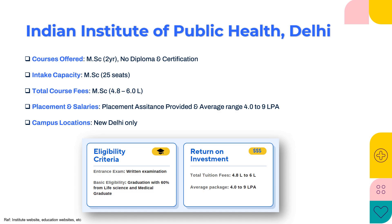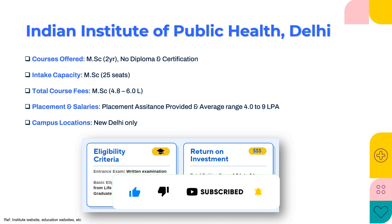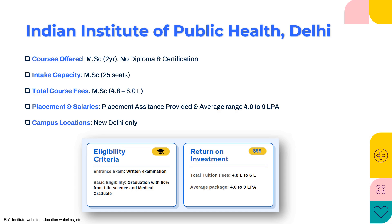Last but not the least, we have the Indian Institute of Public Health, located in Delhi. This institute offers a two-year MSc in clinical research but does not have any diploma or certification courses. The intake capacity is 25 seats and the total course fee ranges around 4.8 to 6 lakhs per annum depending on whether you need hostel accommodation or not. Placement assistance is provided and the salary is on par with the industry at 4 to 9 lakhs per annum. This institute is only located in New Delhi with no satellite centers or affiliations. Their proprietary written examination is required for entrance, and importantly, they require 60% in your graduation — not 50% — in life sciences or medicine. The fees of 4.8 to 6 lakhs are slightly above the industry average, but the average salary package of 4 to 9 lakhs per annum is good.